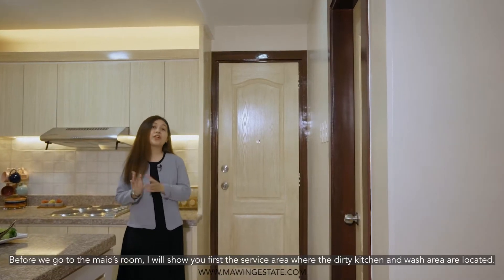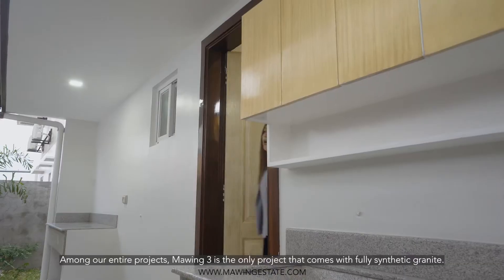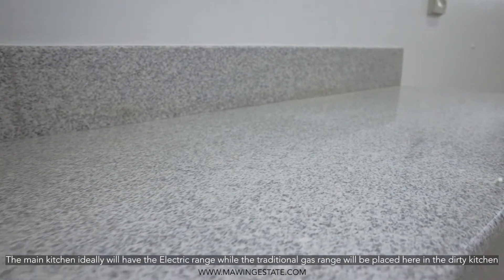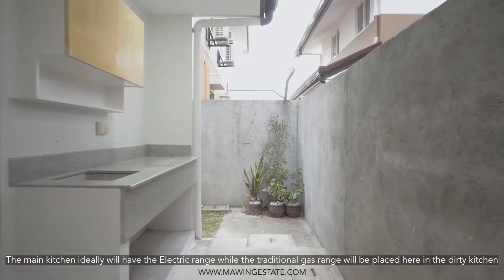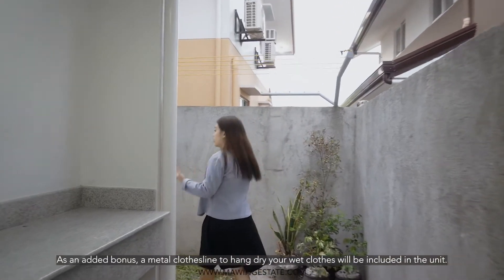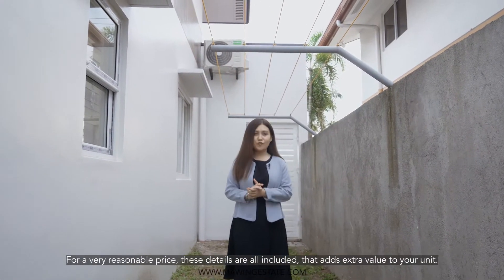Before we go to the maid's room, I would like to show you first the service area where the dirty kitchen and wash area are located. Among all our projects, Mawing Estate is the only project that comes with fully synthetic granite. The main kitchen will ideally have the electric range, while the traditional gas range will be placed here in the dirty kitchen. Over there is your counter for your laundry area. As an added bonus, a metal clothesline to hang-dry wet clothes will be included in the unit. For a very reasonable price, these details are all included and add extra value to your unit.